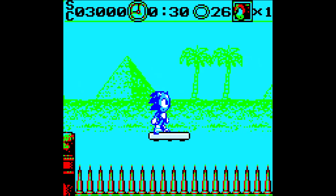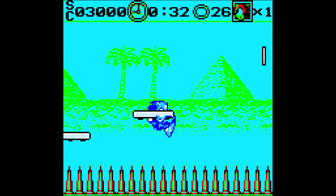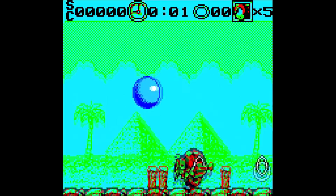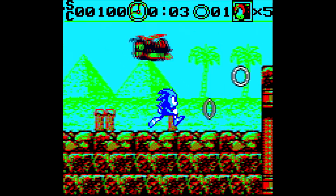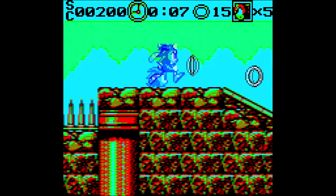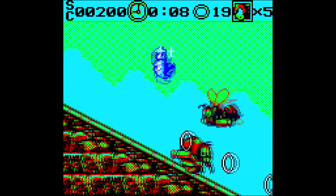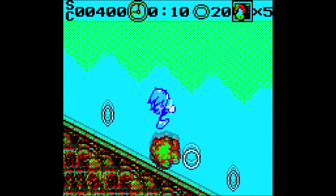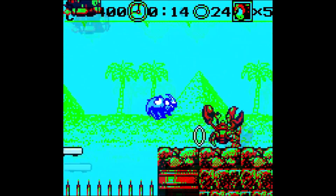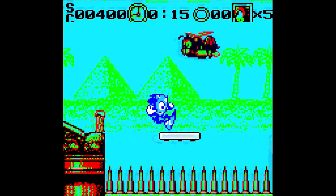There we go. I fell through that! What the freaking hell? You can't trust anything in this damn game. Who am I kidding? Sonic 06 is better than this crap.